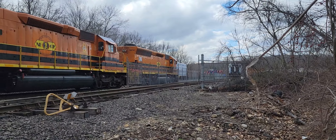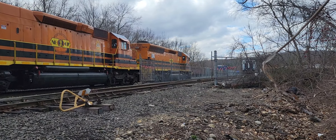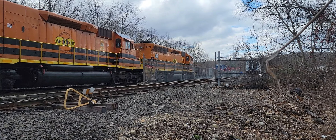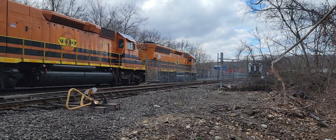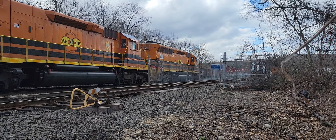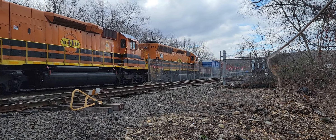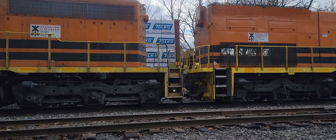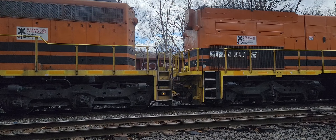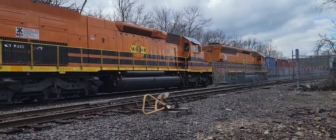There you go, that's going probably to Lounsbury lumber — got a couple of gondolas there. I wonder how many cars there are. Now that's got to be the end.